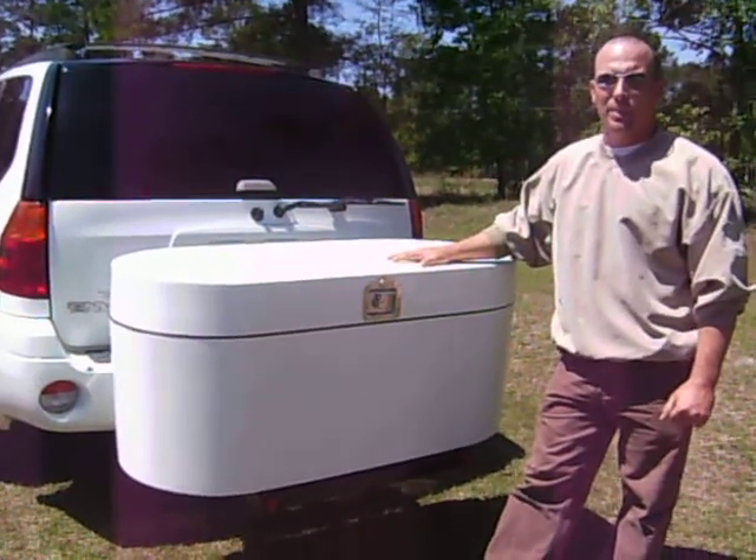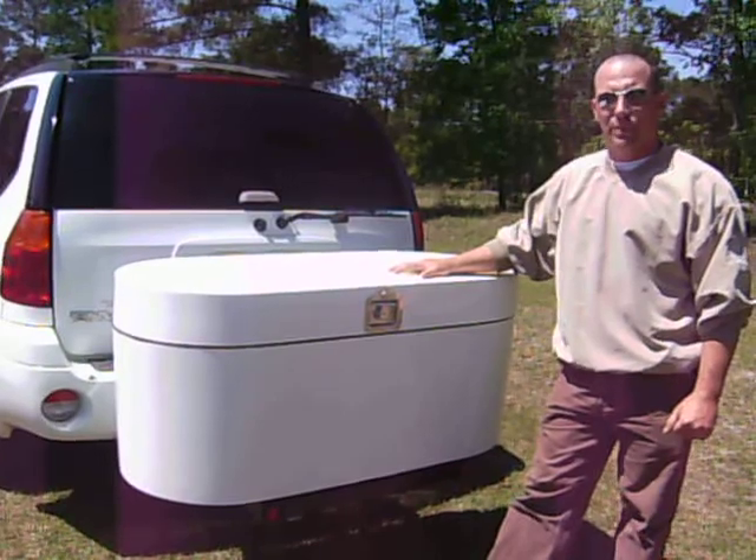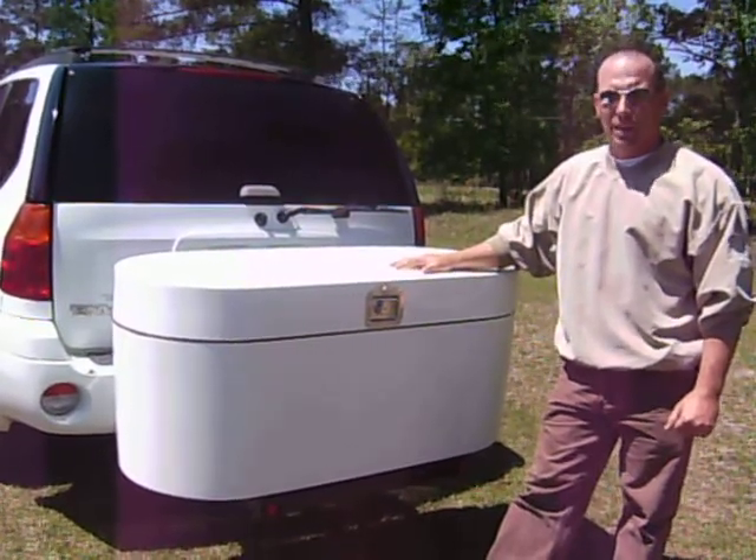There's three versions available. This particular version is the fiberglass version. It comes in three colors: black, white, and red.